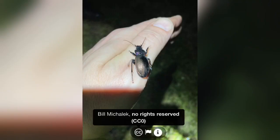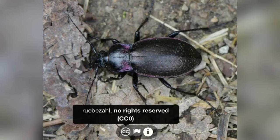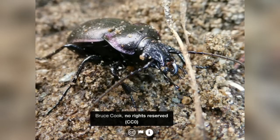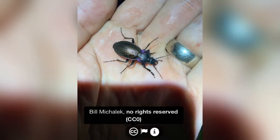Our next find is super cool: the bronze ground beetle. I have never even heard of this thing, but look at the colors on it — absolutely cool. I didn't even know we had these in New York. Apparently the larvae eats slugs, which is kind of interesting. I'm gonna have to keep my eyes peeled for these. Nice find by Bill Mikolek.